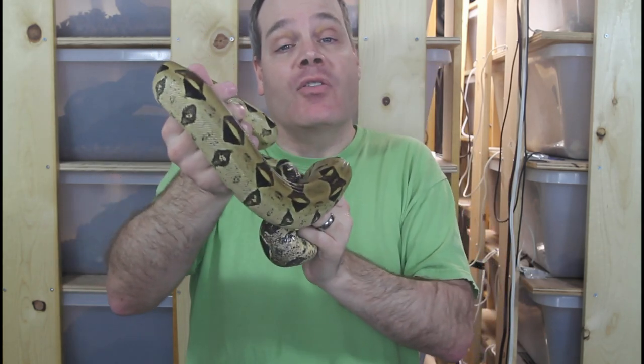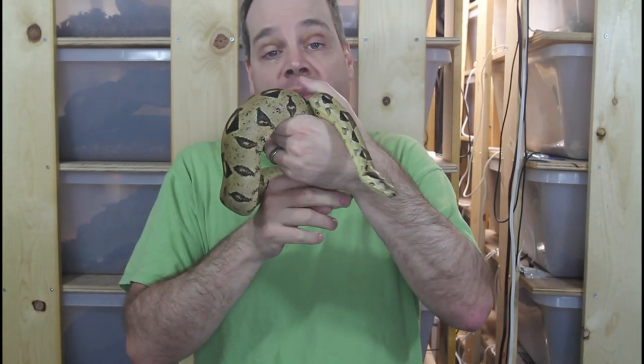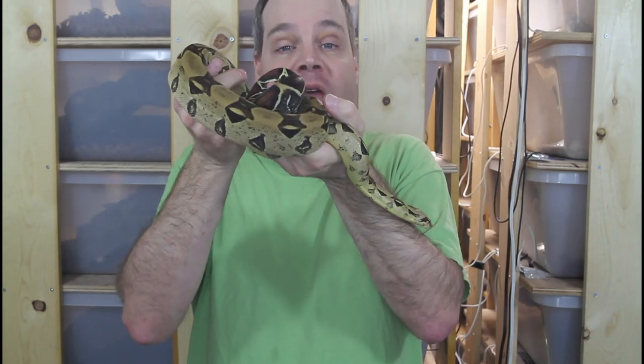I'm also going to comment on how you can get a top quality True Redtail without paying a crazy expensive price, so be sure to stay tuned for that. If you're new to the channel, this is the place for information about all aspects of keeping and breeding boa constrictors in captivity. So if you want to learn all about these amazing animals, be sure to subscribe to the channel.